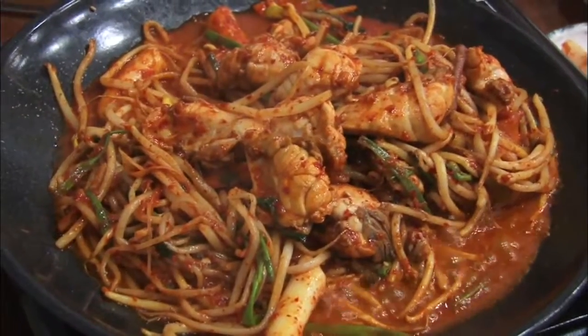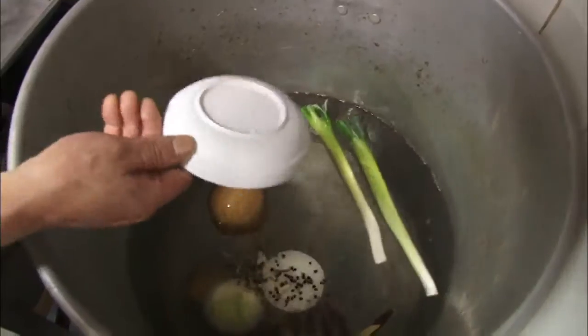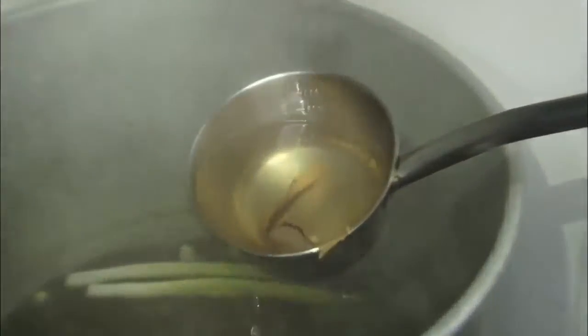This time, we're taking a look at a roasted puffer. First, a stock is made by boiling puffer fish, vegetables, fruits, garlic, and chili seeds for three hours.